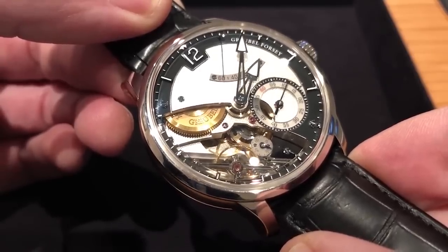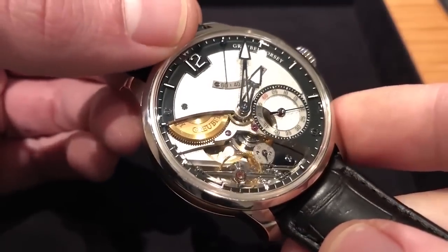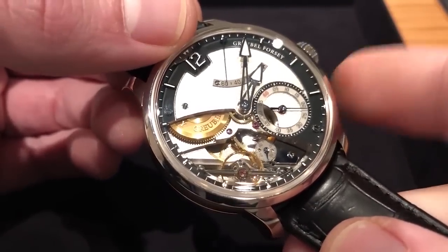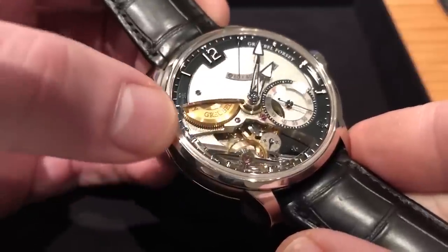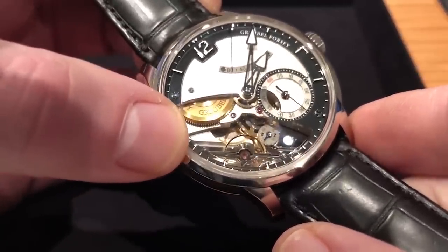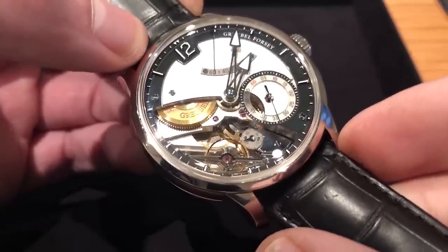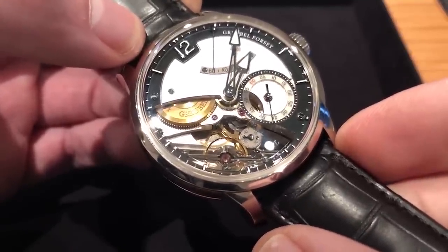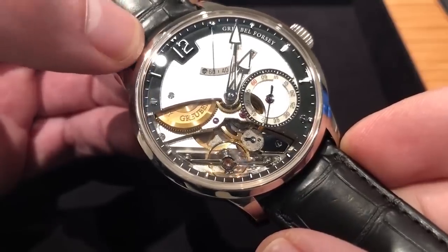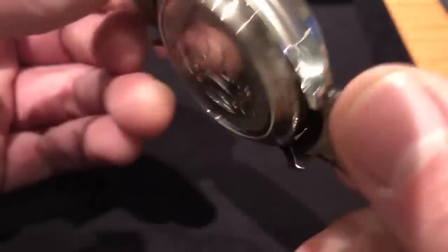The movement features twin mainspring barrels in series, manually wound, with a 60-hour power reserve — at which point it will stop itself, but it could in theory run longer, and that's the key. The timepiece is beyond requirements in every respect. It also features an angled balance in characteristic Grubel Forsey fashion. In addition to the differential's constant force effect, you also have an angled balance — watchmaking theory holds that the most common angle on a wrist is 30 degrees, hence the angle of the balance.